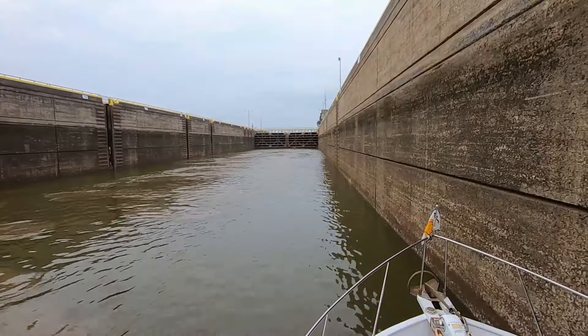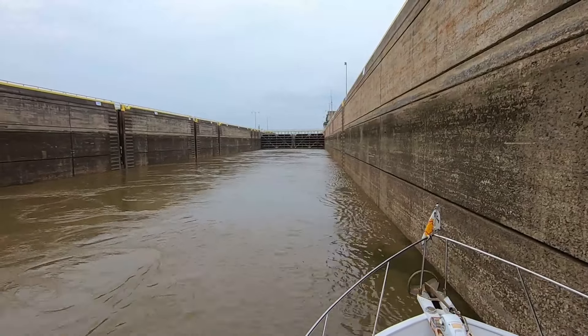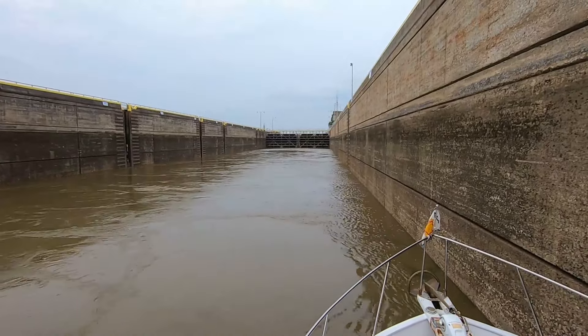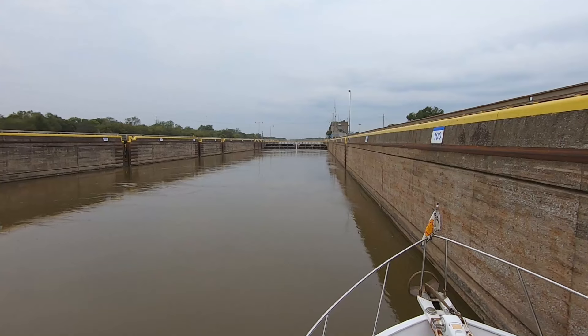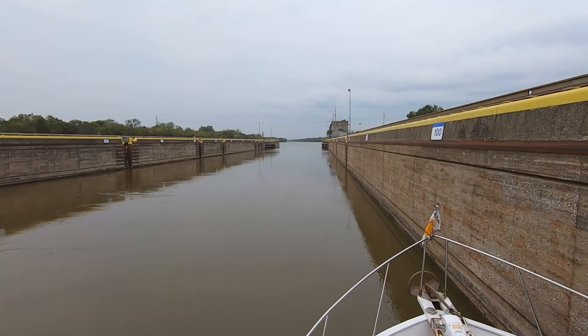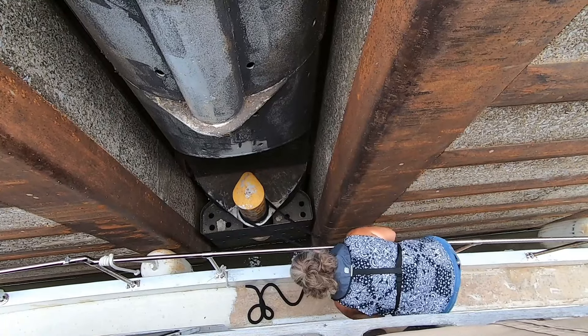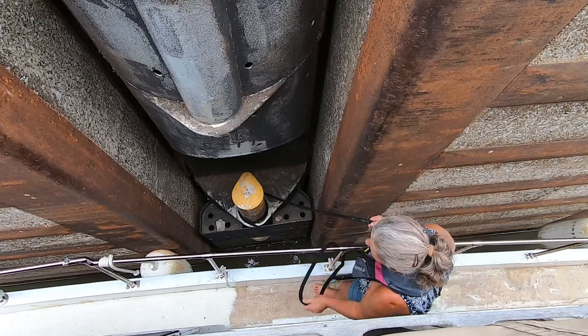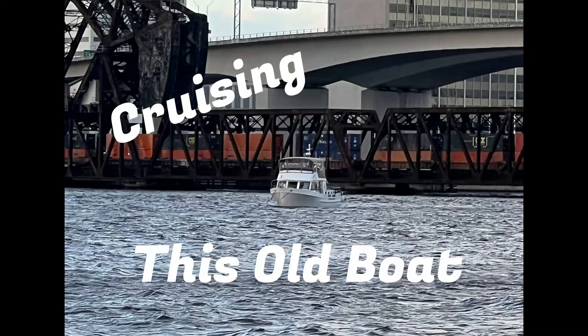Looks like we're going to be raised about 20 feet. This lock uses the underground pipes to fill the tank and drain it, so the lock doors stay closed the entire time. This lock is 600 feet long. Make sure that you wait for the blast or the lock master to give you the go-ahead over VHF radio before you let loose your line and exit the lock. Thanks for watching.